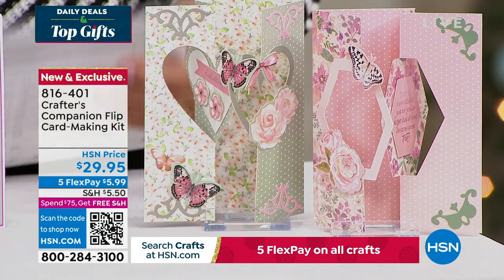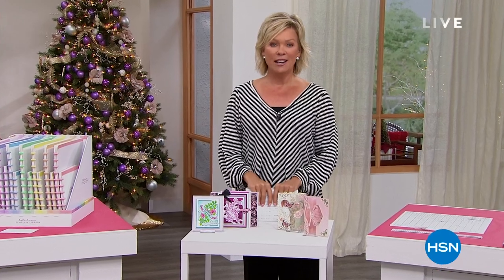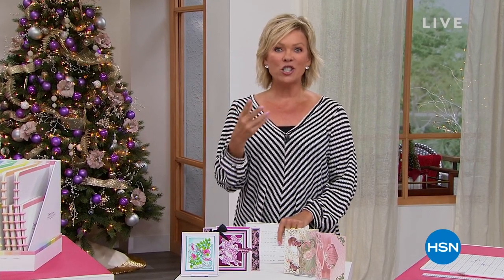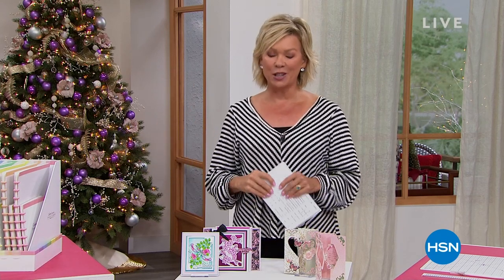15 years ago — I can't believe how fast that's gone — we introduced you to Sara Davies. She has changed so many of our lives with all of the creative solutions that she has come up with and shares with us. None better, though, than our star of today, our Today's Special. Let's take a look.